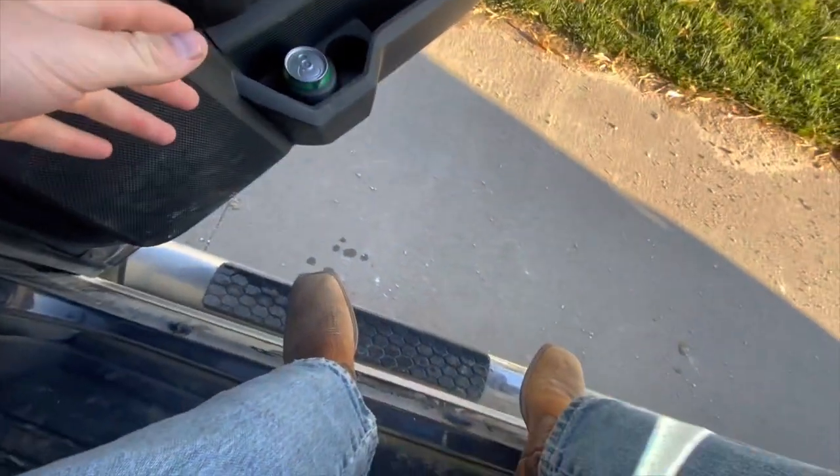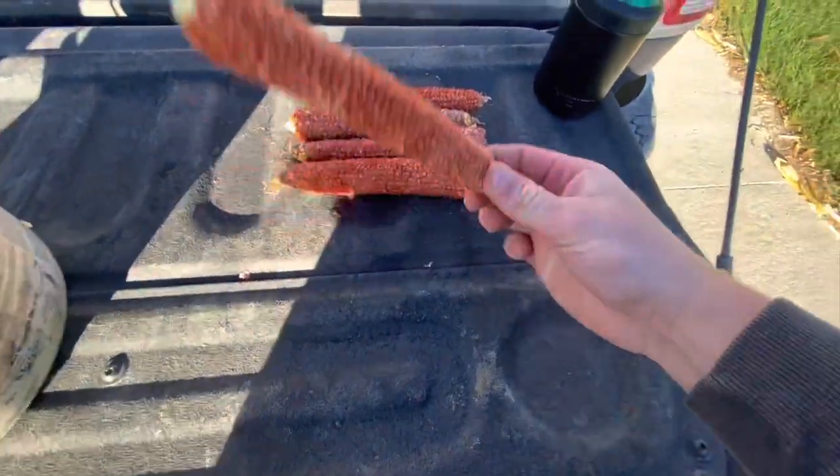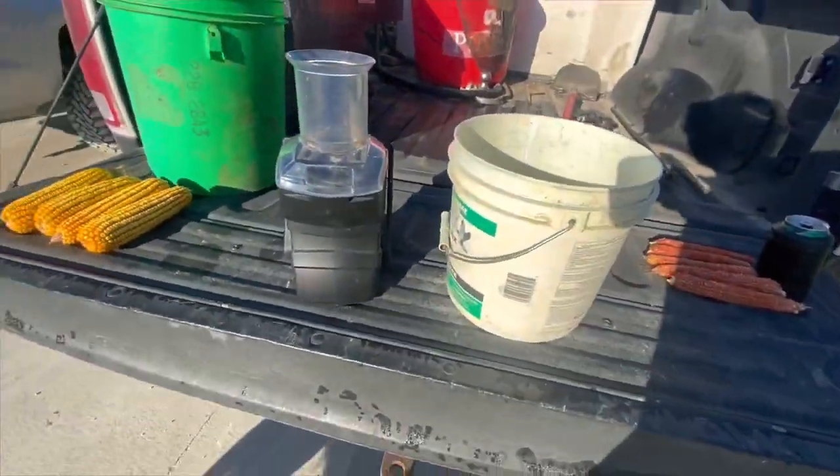I'm just waiting on dad and we're gonna go check some corn. We got our shelled ears, we got our ski soda, we got the corn, got the tester, got the puppy dog. We're gonna see if the corn is drying on.